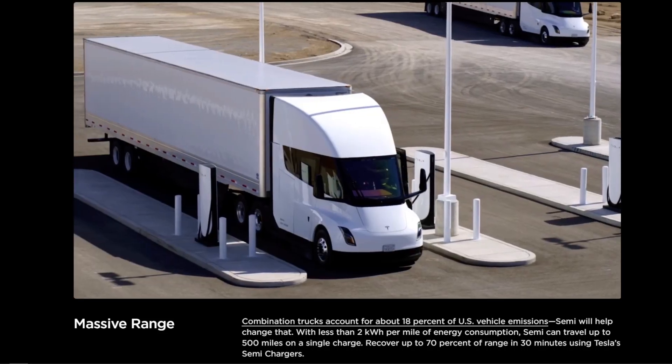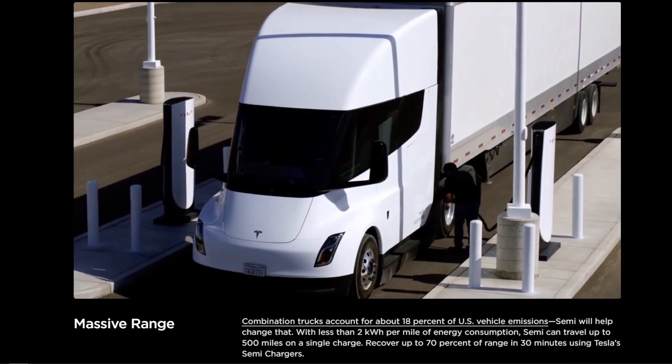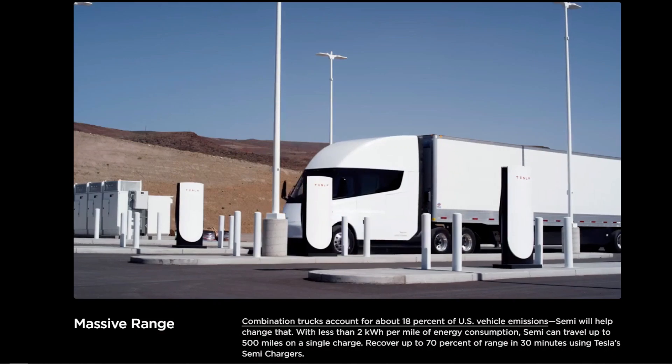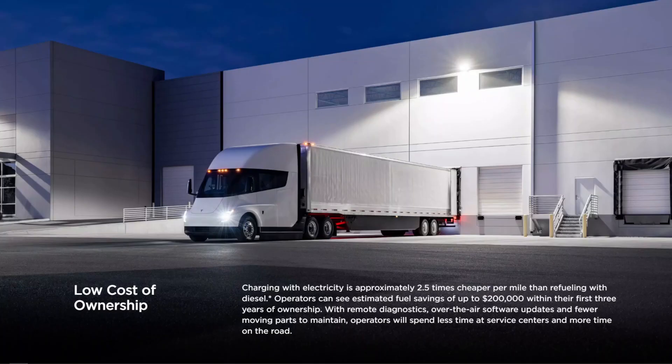That means that charging this thing at a regular Tesla Supercharger would take more than three hours to top up in good conditions. And obviously, since time is money in the trucking industry, that is simply unviable for this kind of product. And so guess what Tesla is doing? They're launching a megacharger solution, which is essentially a beefed-up Supercharger for AC to DC conversion of power.